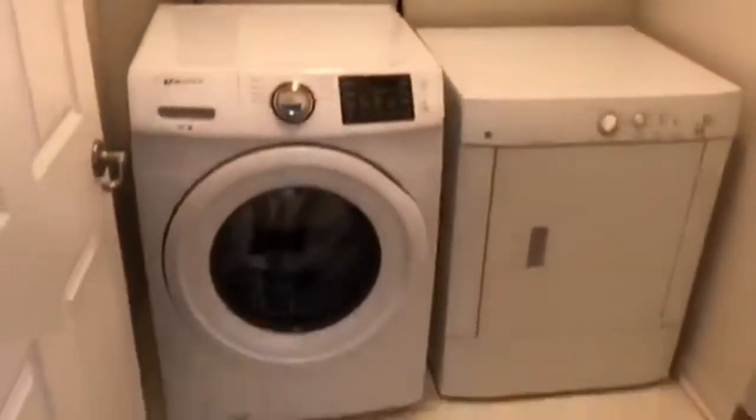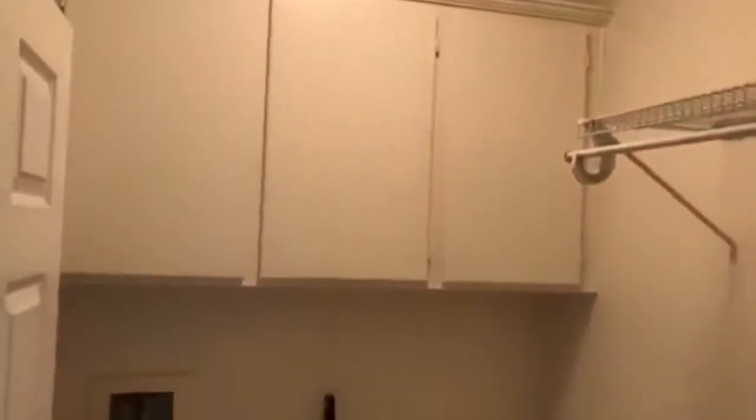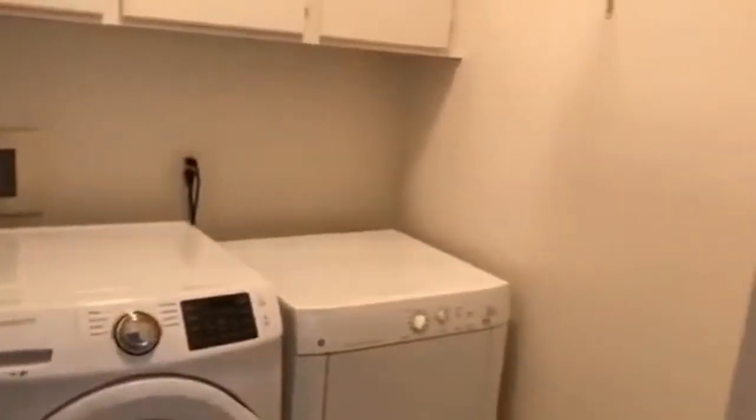Moving on, we have a washer and dryer included within the townhome — a nice laundry room.